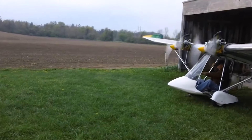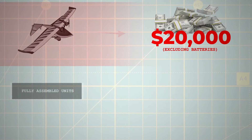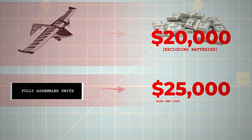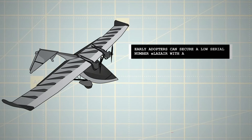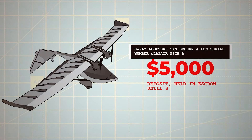For those interested in pioneering the electric ultralight sector, the e-Lazare offers an exciting opportunity with kits priced at $20,000 excluding batteries, and fully assembled units at $25,000 plus the cost of batteries. Battery packs providing around 1 hour of flight time, designed for at least 1,000 flight hours, are estimated at $5,000–$6,000. Early adopters can secure a low serial number e-Lazare with a $5,000 deposit held in escrow until shipment.